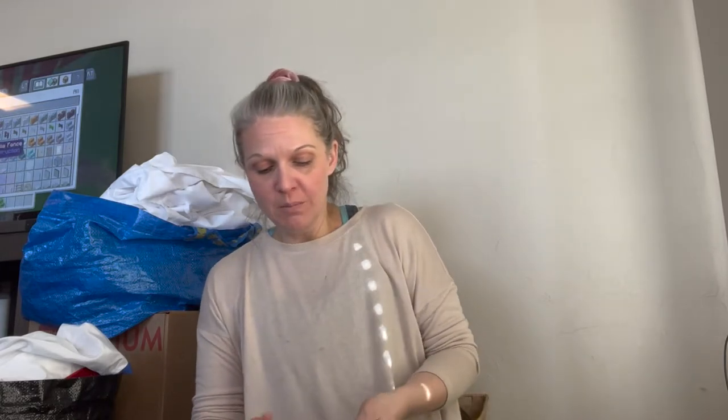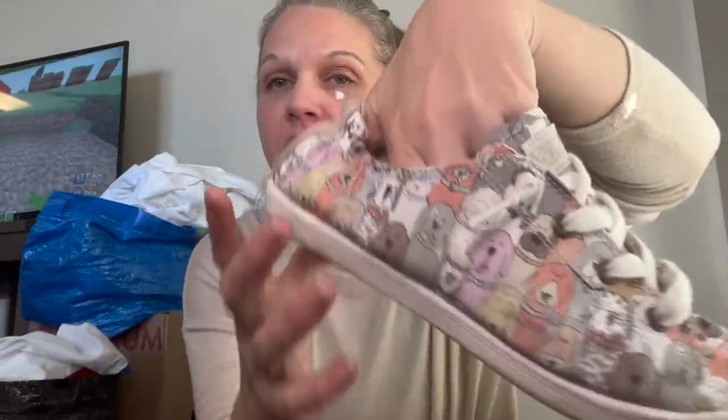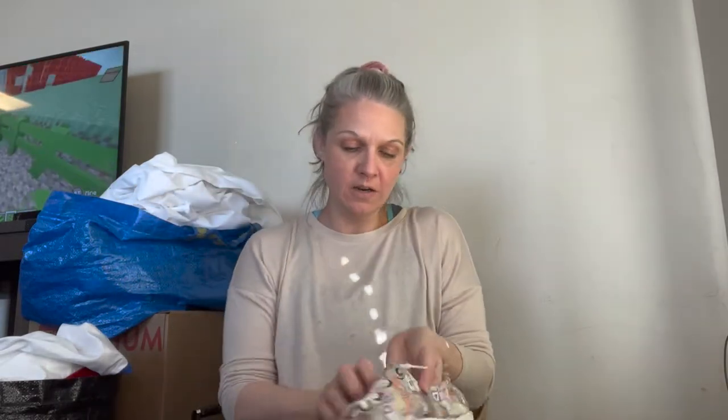Then we have some Bobs, which I never pick up anymore because they just don't make enough money for me. But the reason I picked these up is because they have dogs on them — all dogs! Little stretchy thing on the back, just some wear on the bottom, a little dirty. They are a size 8 women's.